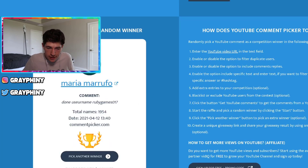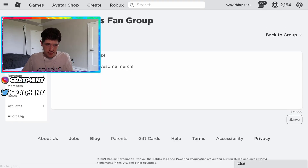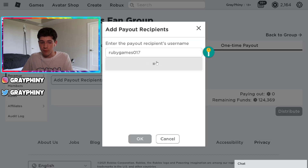Ruby. Alright, Ruby, let's see if you are in the Roblox group. If you're not in the Roblox group, I'm going to be very sad because I just want to give Robux to people. And if you're not in the group, how am I supposed to give you Robux? Let's go to payouts and see if Ruby is in the Roblox group. Ruby, please be in the Roblox group.